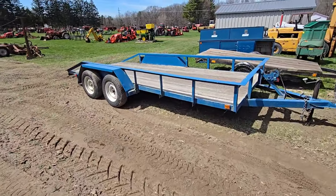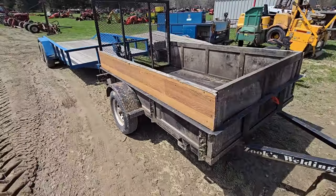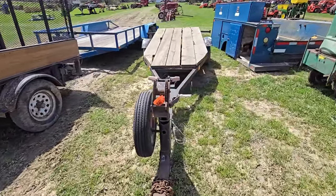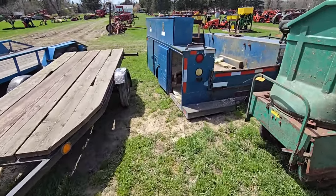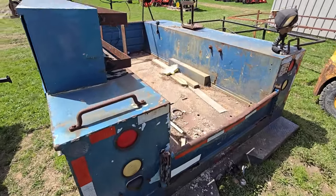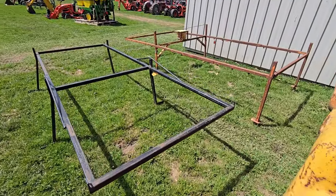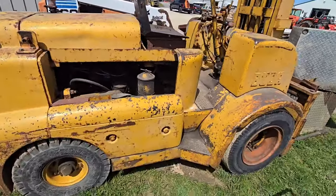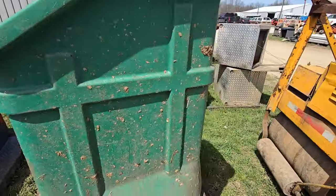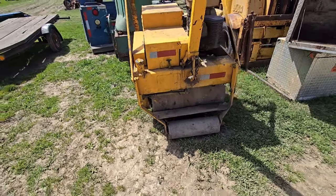Over here we got another car trailer. We got a trailer here. Looks like we got a flatbed trailer. We've got a bed for a truck with a lot of steel boxes on the back. We got some truck racks. Looks like we got an older forklift. And we got a walk roller.